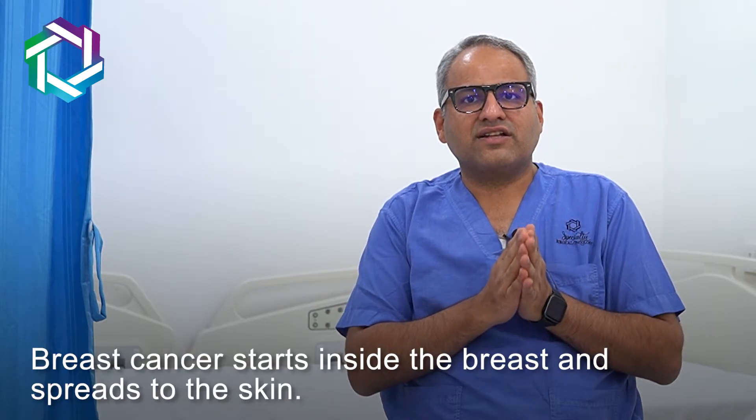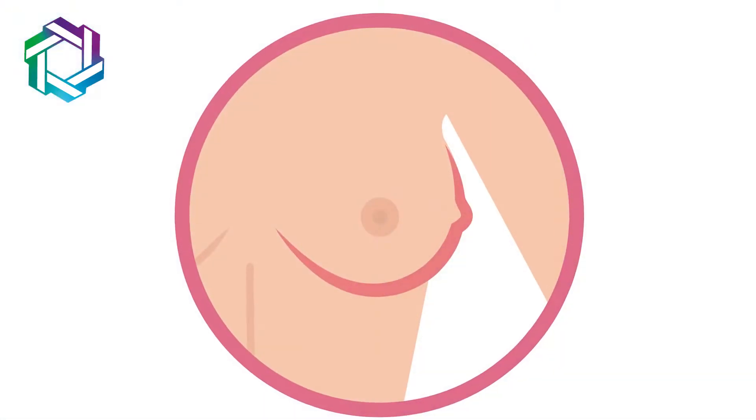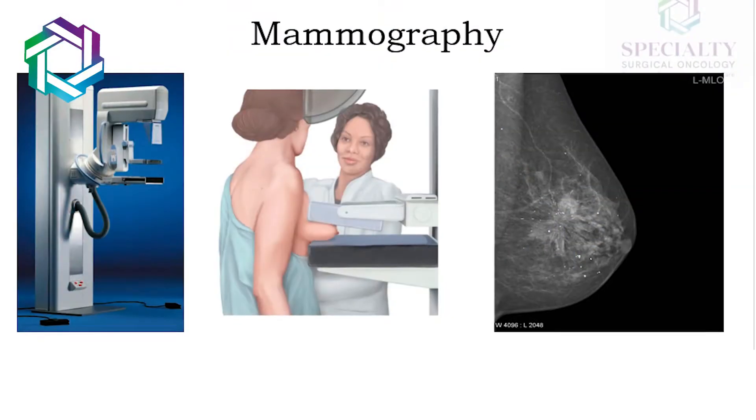So when this pimple is found or formed on the breast, the lady gets confused. She gets tense — have I got breast cancer? We need to understand that breast cancer starts from within the breast and then it can come up to the skin. Breast cancer may also present with redness over the breast skin, but it also presents with a lump which is palpable, or even if this lump is not palpable it can clearly be seen on a mammography.